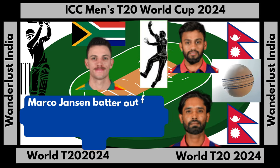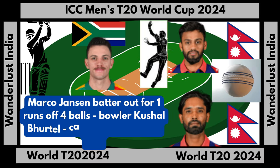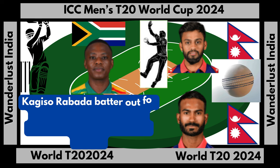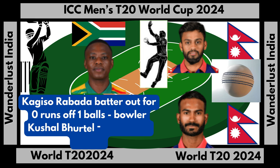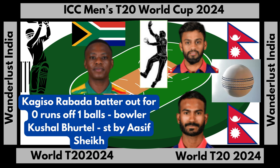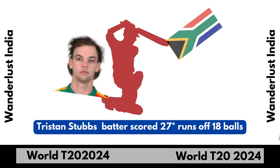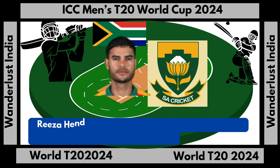Marco Jansen batter out for 1 run off 4 balls, bowler Kushal Bhurtel, catch by Anil Kumar Singh. Kagi Rabada batter out for 0 runs off 1 ball, bowler Kushal Bhurtel, stumped by Asif Sheikh. Tristan Stubbs batter scored 27 runs not out off 18 balls. Reza Hendricks batter scored 43 runs off 49 balls, with 5 fours and 1 six.